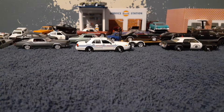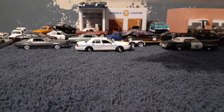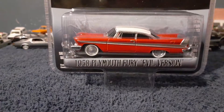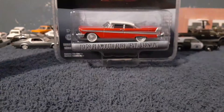The first model collector car I'm gonna show you is a Hollywood edition. It's my third one that I have. It's from the Greenlight Hollywood series and it is the 1958 Plymouth Fury — Miss Christine, as you can see. This is a new cast from 2019. I already have a Greenlight version of this car, right here.